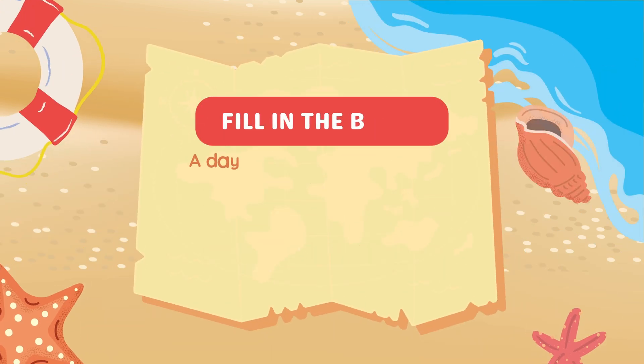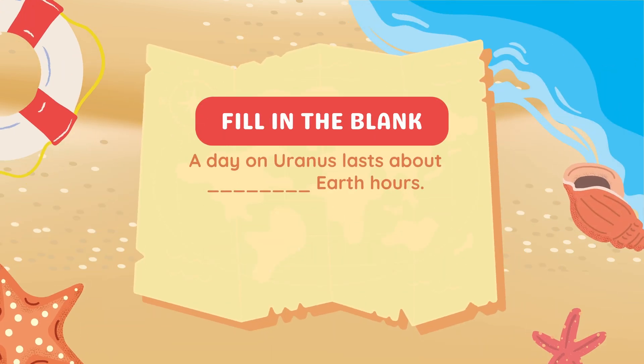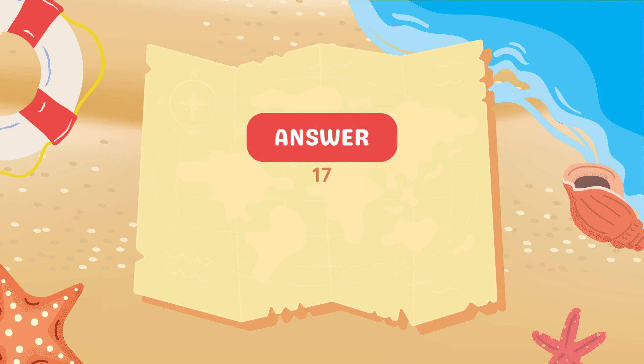Fill in the blank. A day on Uranus lasts about blank Earth hours. Answer: 17 Earth hours.